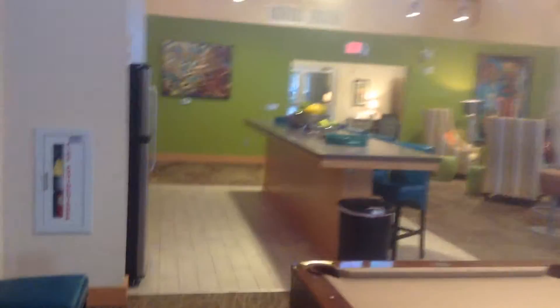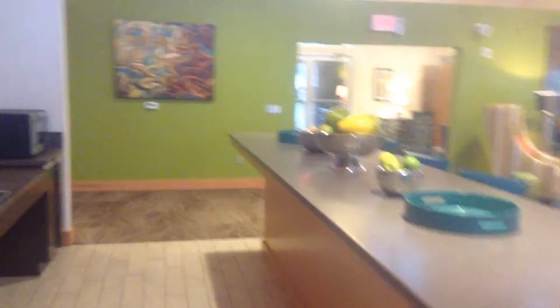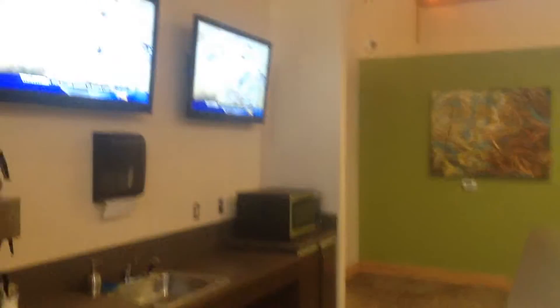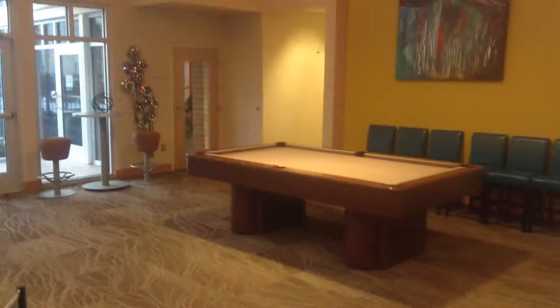What's up guys? This is a video of The Cove at Coastal Carolina to show you where I live these days. This is the common area. Got some TVs, ping pong table, foosball, some stuff going on, pool table.